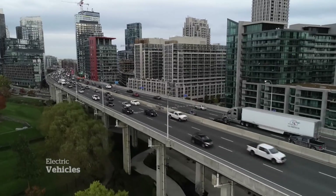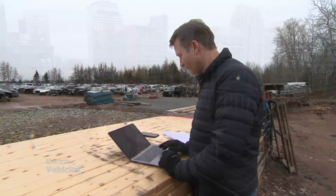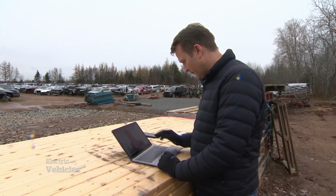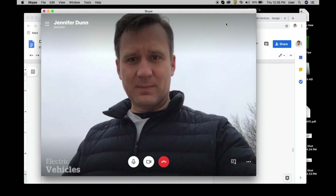So, are they greener? How much so? Back at the salvage yard, we've set up our own little studio to get to the truth about EVs' footprint.